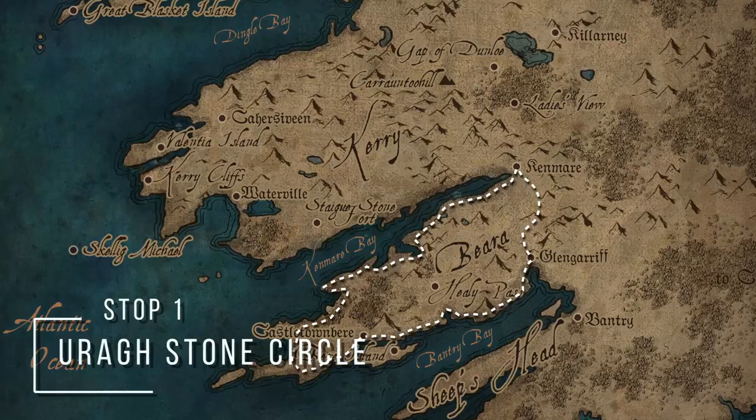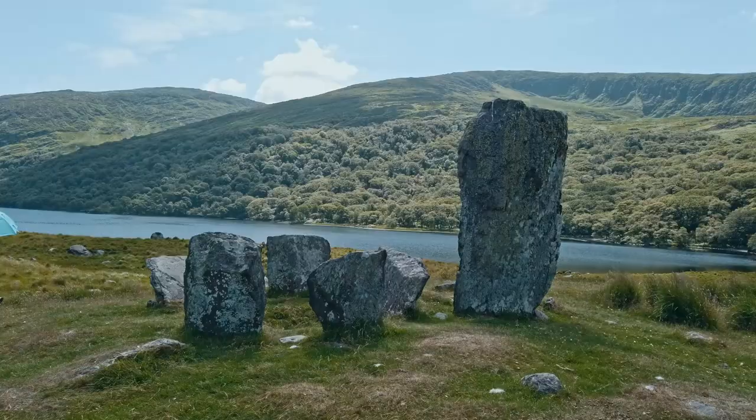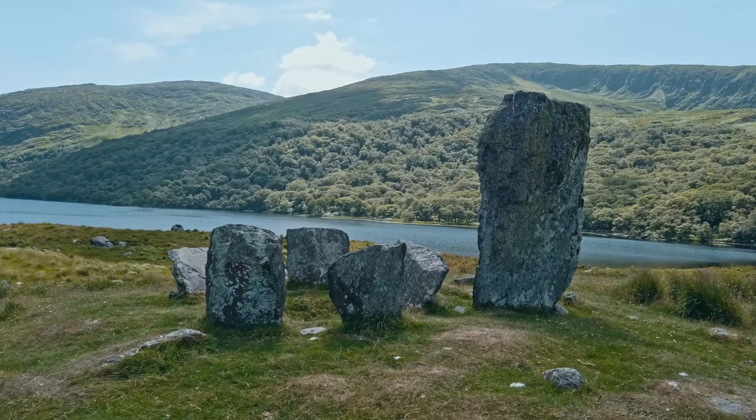We're jumping straight in with our first stop. This is Uruk Stone Circle in the Glaninchequin Valley. We started in Canmer earlier this morning. About 20 minutes of a drive, you get your exit to the Glaninchequin Valley, and the Uruk Stone Circle is right there — about another 10 minutes. This is a few thousand year old stone circle, possibly the most beautifully located one in Ireland.